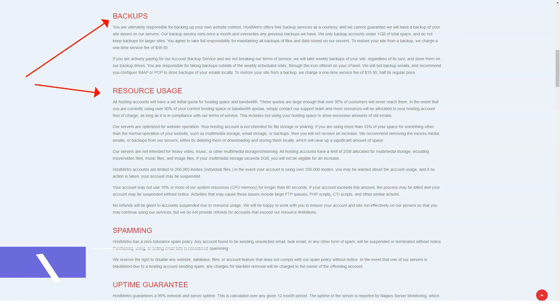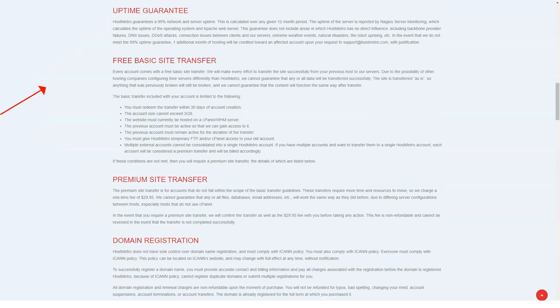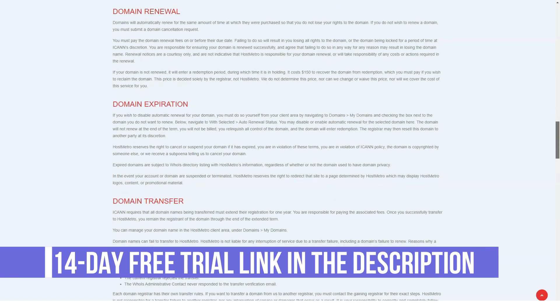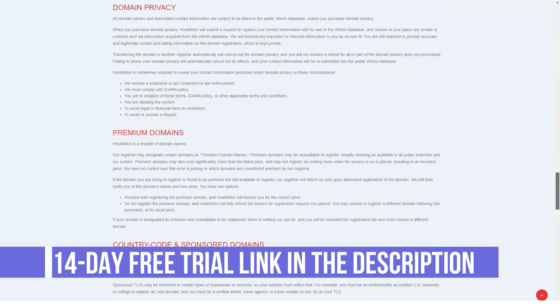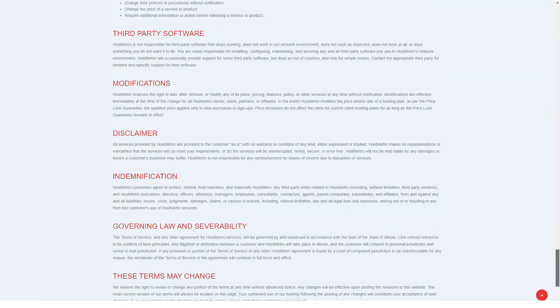HostMetro Summary. HostMetro is no-frills shared hosting company. It's clear that the plans are designed to be as straightforward as possible, although that has its drawbacks. Whilst many companies offer unlimited space and bandwidth with strings attached, HostMetro only offers customers the space they need. This may be great for anyone getting started on the web — a provider that doesn't blind its customers with technical jargon.